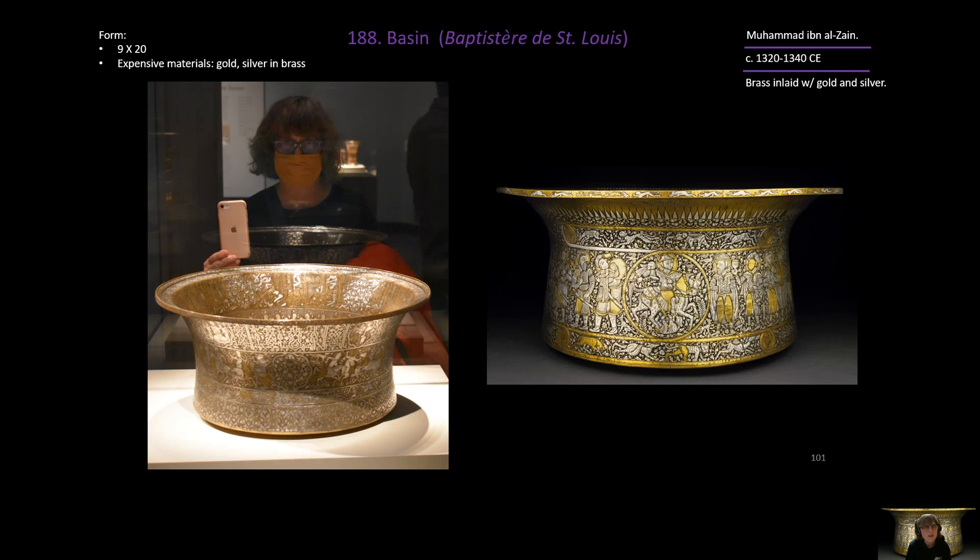In terms of form: it is nine inches high by 20 inches wide — large enough to take up most of a school desk. It is made of expensive materials: brass inlaid with silver and gold.